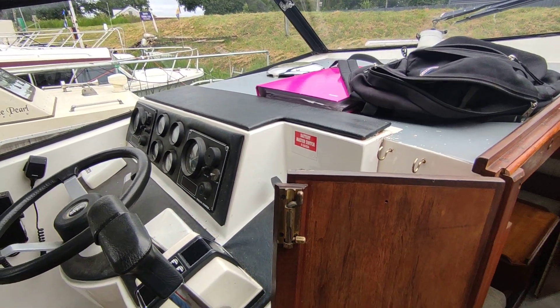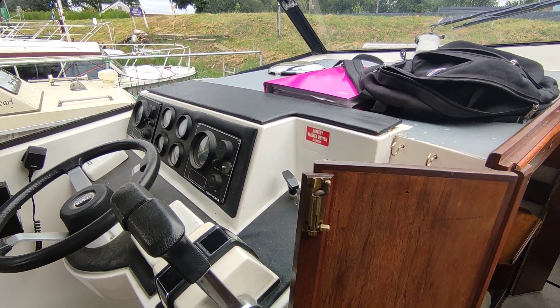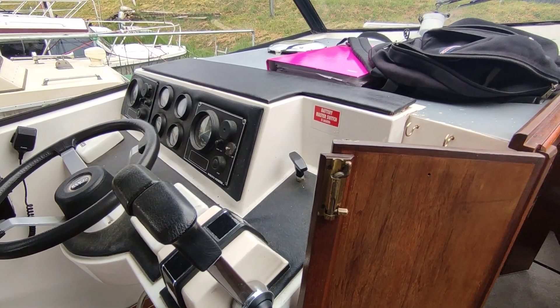Hi, this is Steve Biggs of Boat Shed Norfolk, on board the 1989 Dutchess 29 twin diesel. This is engine start.